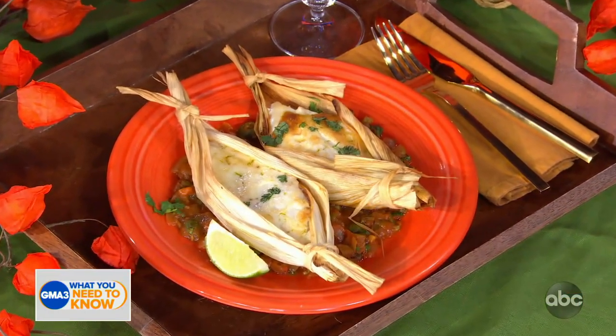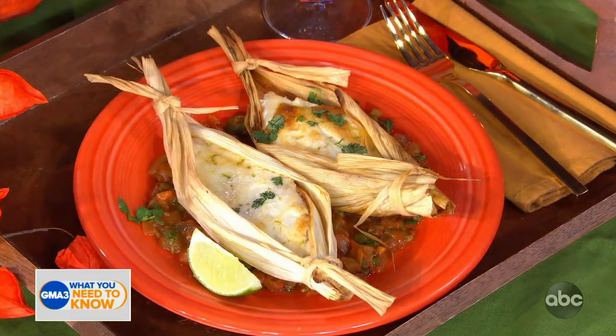Well Chef, thank you so much. You're such a gentleman — you actually made some for me here in studio so I get to try it. It's delicious, you guys have got to try this!